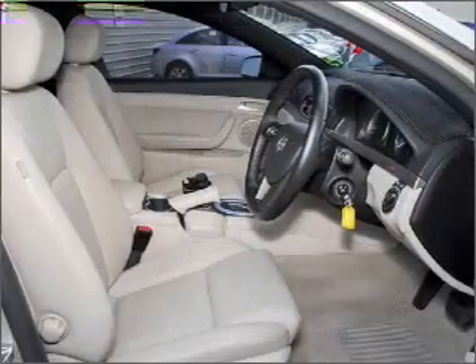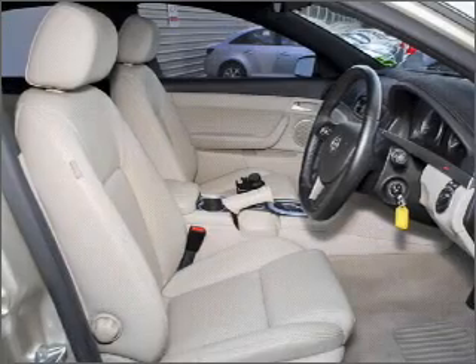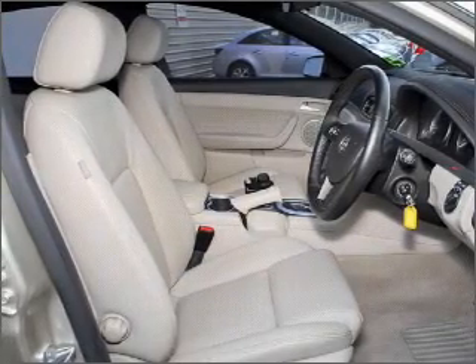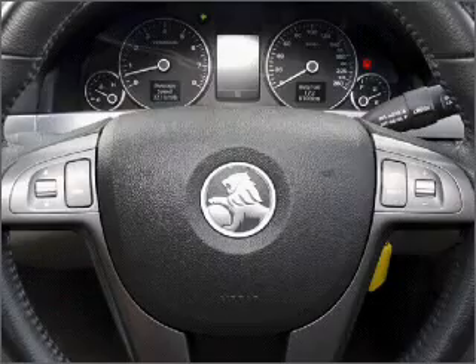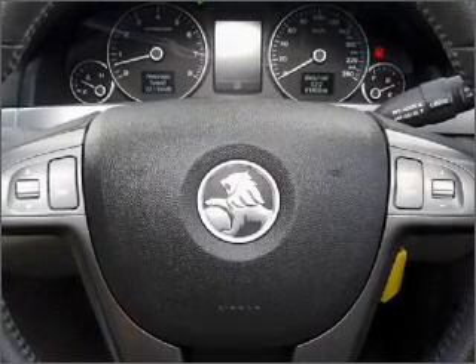Plus, enjoy these notable features that are included in this ride: cruise control, climate control, central locking, power windows, an alarm system, a CD stacker, auxiliary input for your MP3 player, and an adjustable tilt steering wheel.